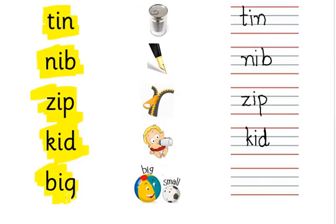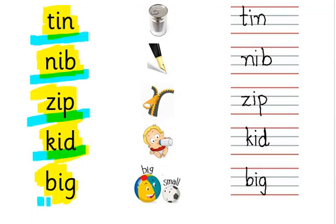Big. Big. Big. Read along with me: tin, nib, zip, kid, big.